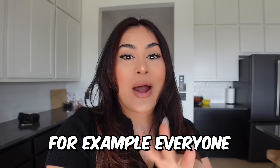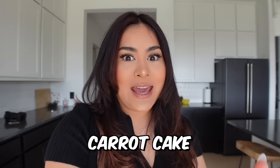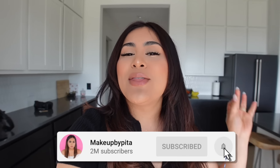For example, everyone has been talking about the Little Caesars Crazy Puffs, and let's not forget about the Crumble Cookie carrot cake. Everything sounds so delicious. So if you guys are excited for today's video, drop a like, subscribe, and without any further ado, let's go ahead and get started.